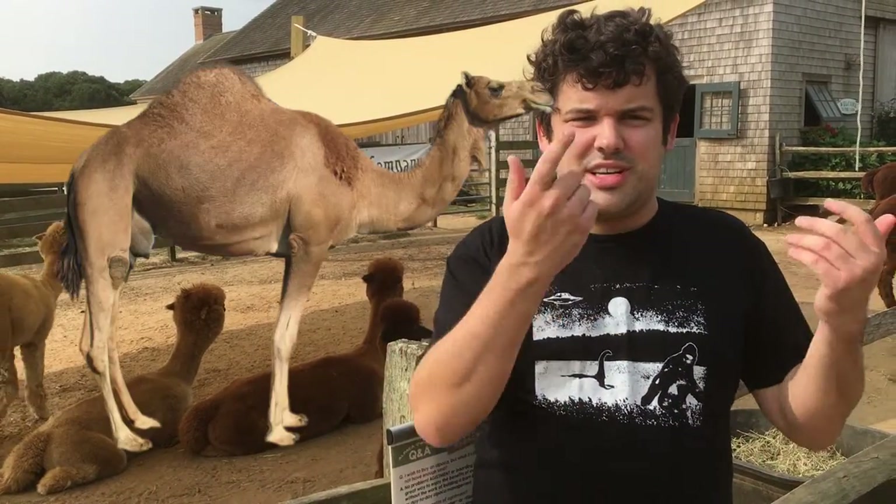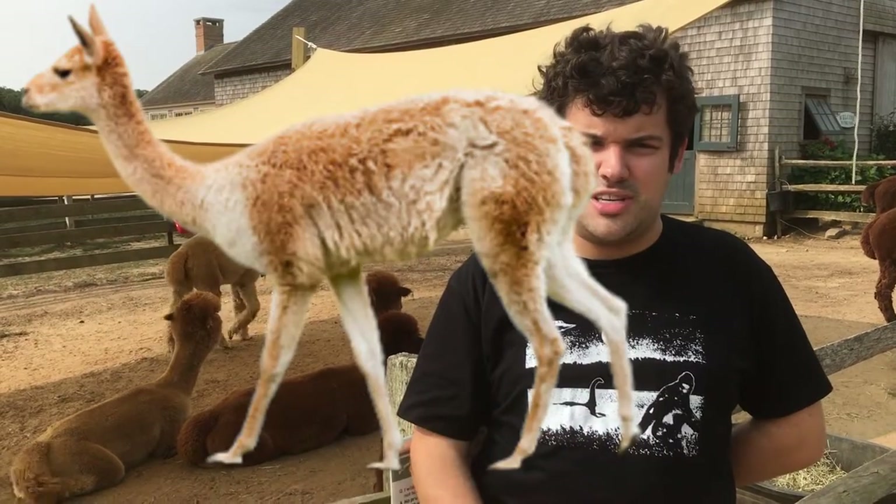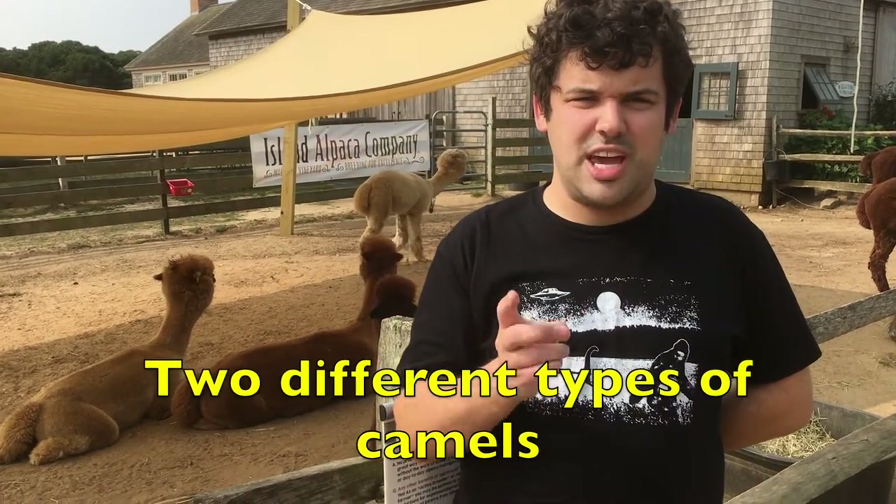Camelids include camels, llamas, alpacas, guanacos, and vicuñas, and as you all know, there are two different types of camels.